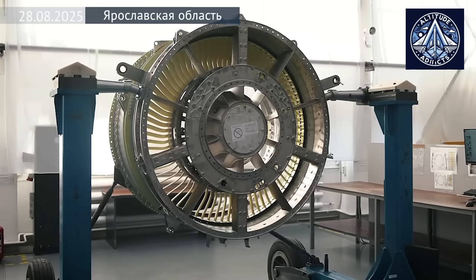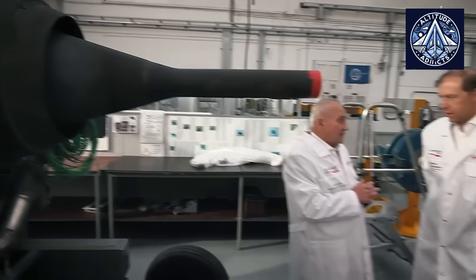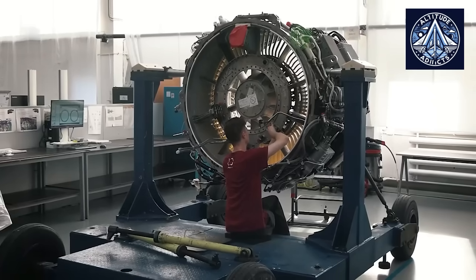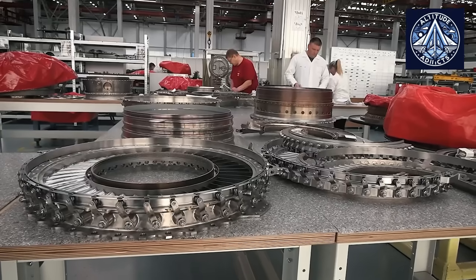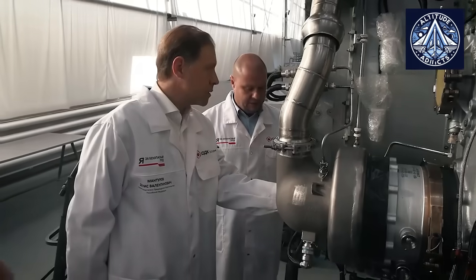The PD-8, Russia's new 8-ton thrust 2-spool turbofan engine developed by the United Engine Corporation, has progressed swiftly through its testing program during 2024 and 2025. In addition to routine performance and endurance assessments, one of the most critical aspects currently underway is the preparation for comprehensive cold weather and natural icing tests.